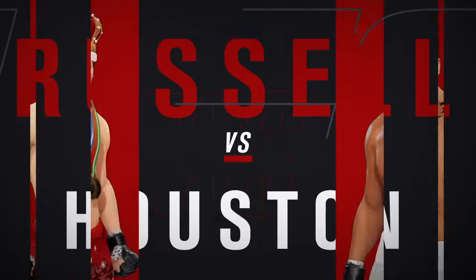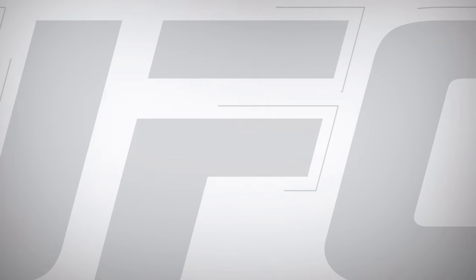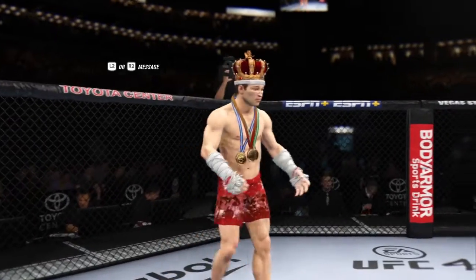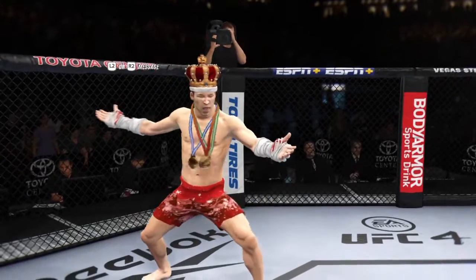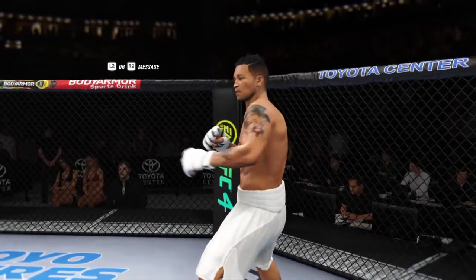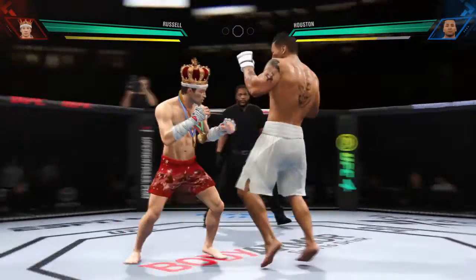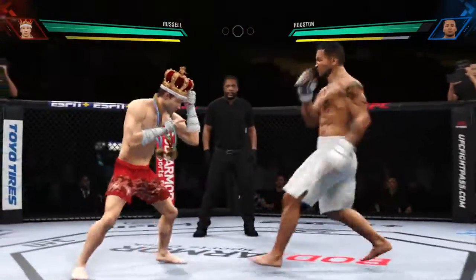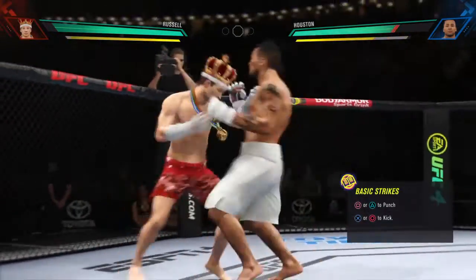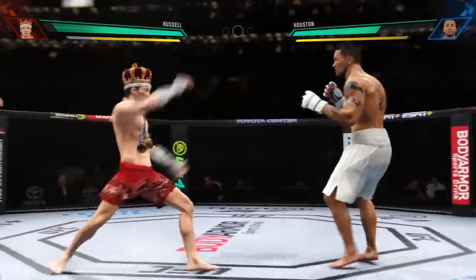Coming up next, it's a UFC lightweight division battle. We've got two classically trained strikers here. Any chance this fight actually goes to the ground? This fight does not go to the ground — this one will be fought in the pocket. Two guys will stand in front of each other, trade punches, trade kicks. It's going to be a classic matchup you normally see inside a ring. We get it in the octagon tonight.